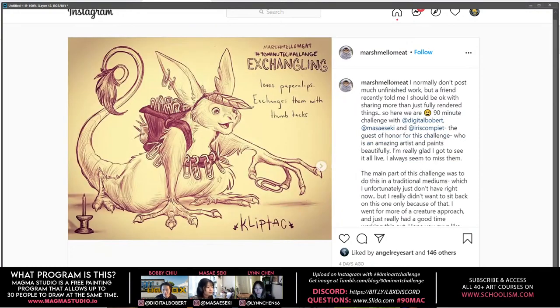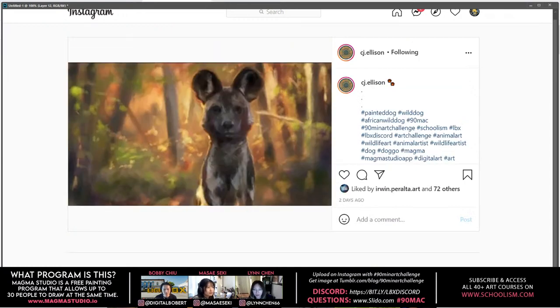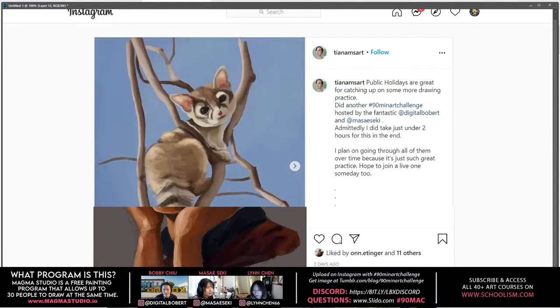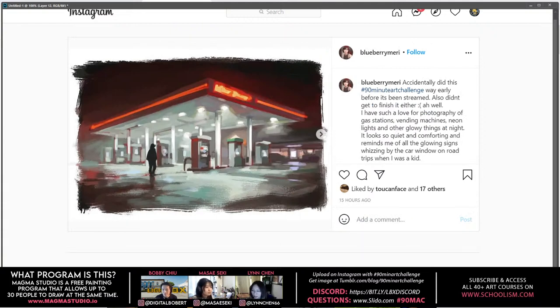We had a challenge last week with exchanging links, so a bunch of different versions. A lot of times it's like we want to paint something, we want to draw something, but we don't know what to invest our time into. That's why I really like the 90-minute art challenge — I don't need to think about that. I can just do a quick study and warm-up.